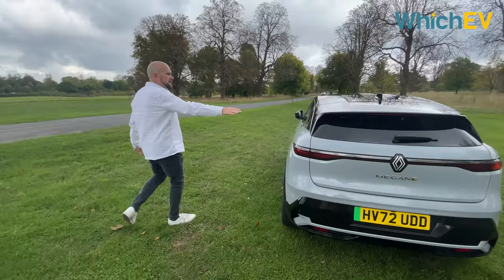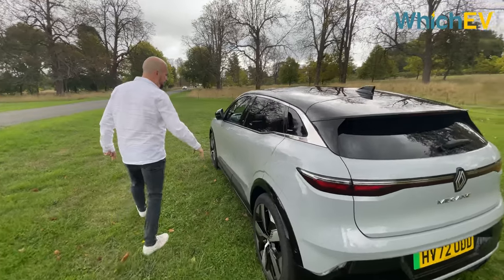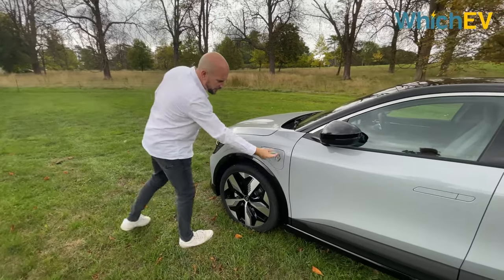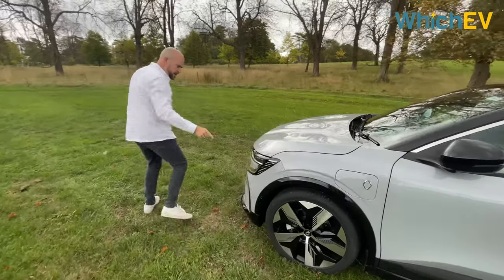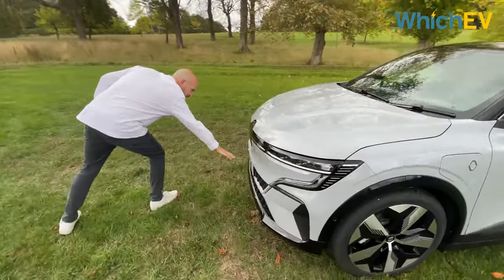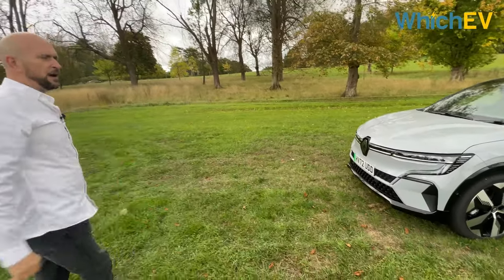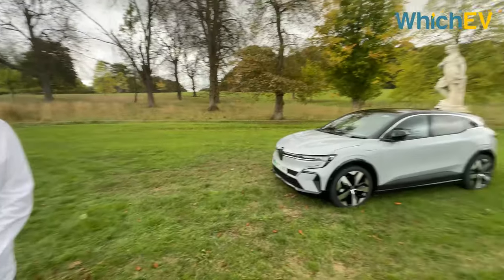I do like this, especially in this sort of bi-tone color. Here of course you have the main charging port, and this air vent down here is meant to increase airflow. I like the car — yeah, I think it's got legs, as they would say.